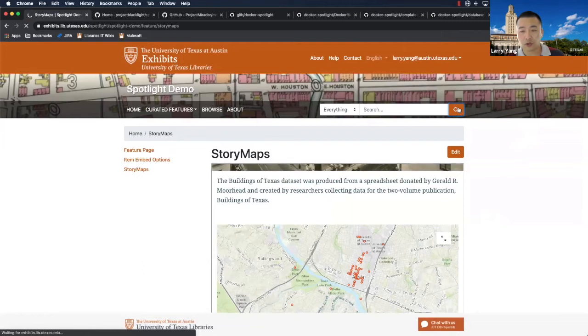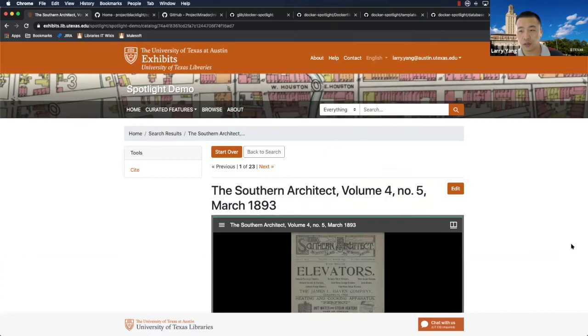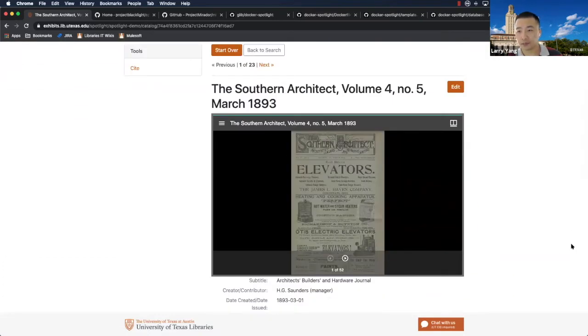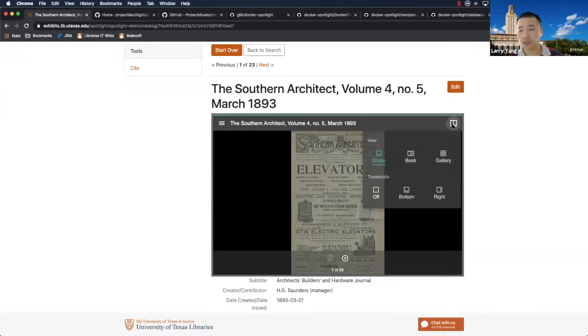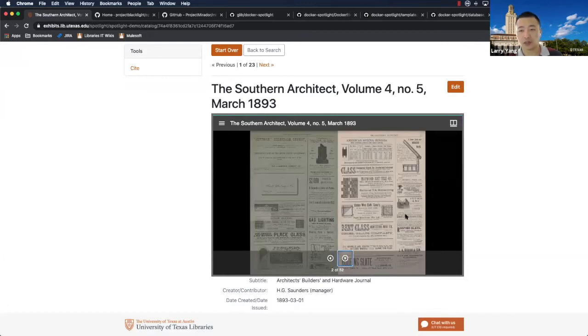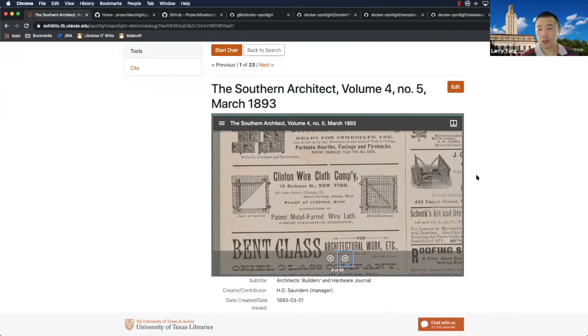The portal does search. Going into an item, you have metadata associated with the asset. This is the Mirador viewer version 3 — it's not a production release yet; I think they're at release candidate currently. We implemented Mirador instead of the out-of-the-box OpenSeaDragon viewer because it has more functionality, allowing multi-page content. Again, you're able to view, zoom in, and pan.